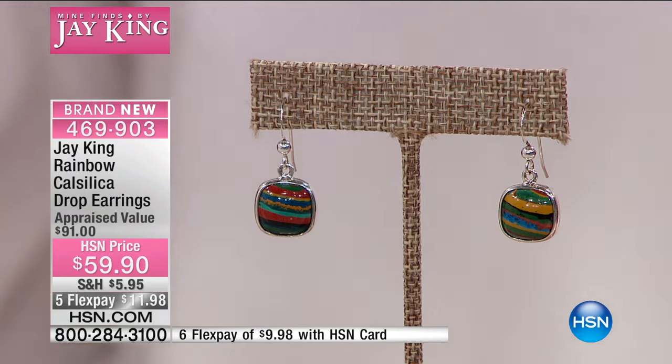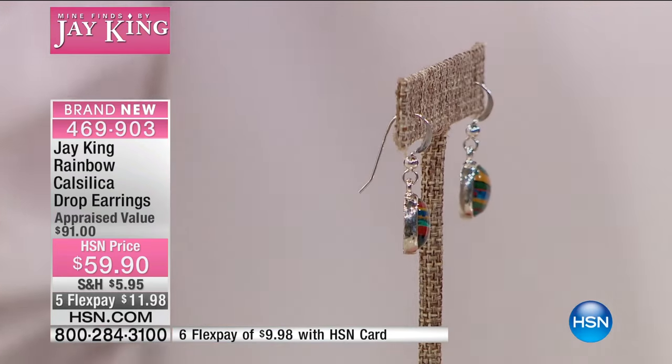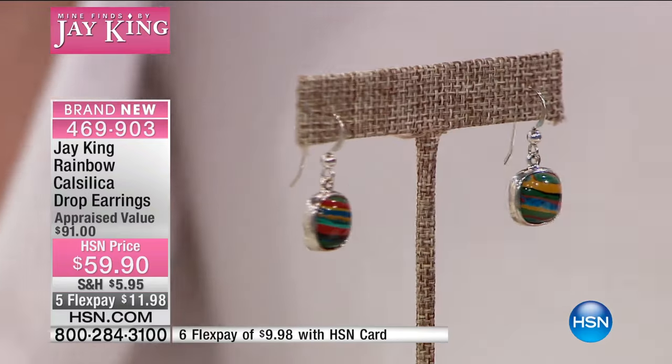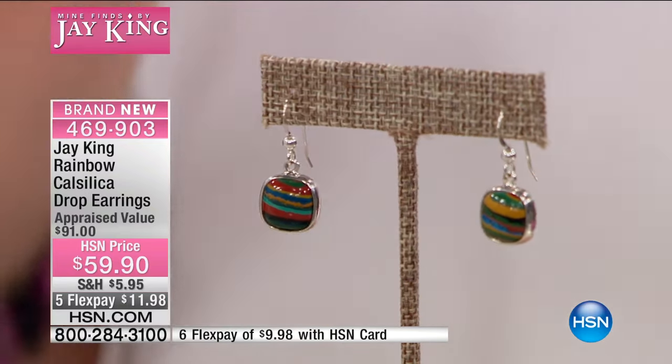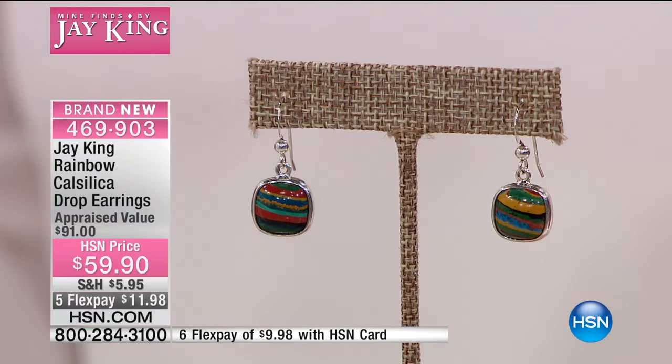Is that accurate? I believe so. But all sterling silver. We love that shepherd's hook — perfect to pop in your ear. You don't have to worry about any backs. They sit nicely. We have the last eleven hundred to go around and that is it.